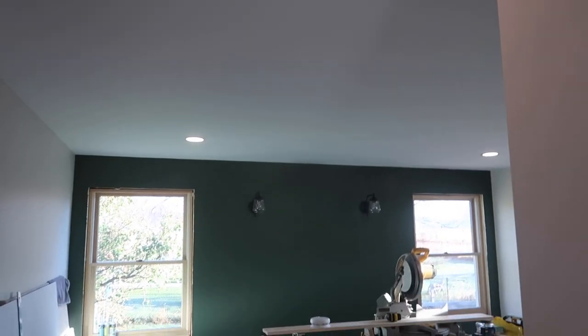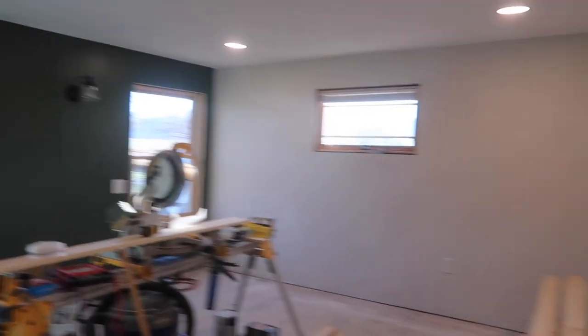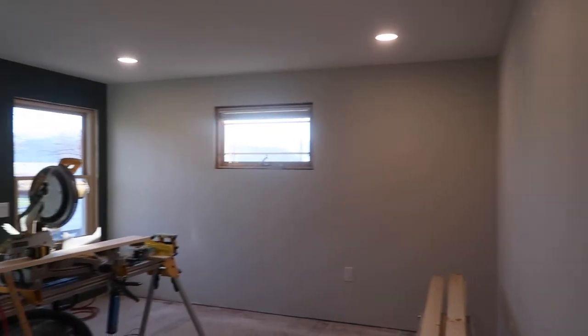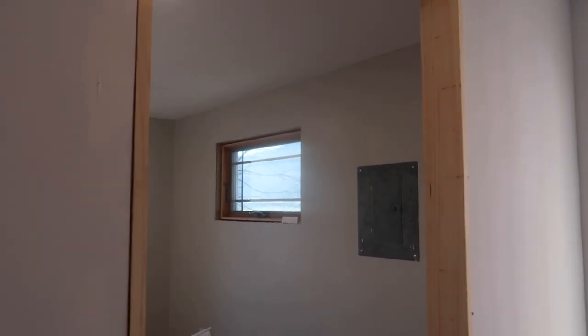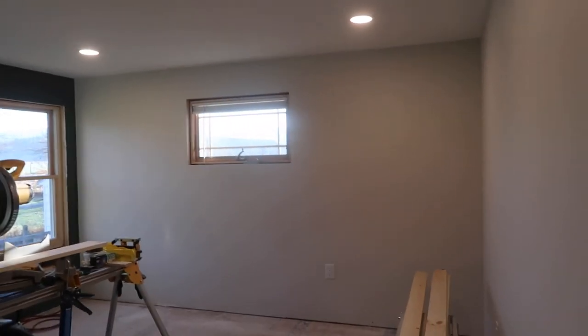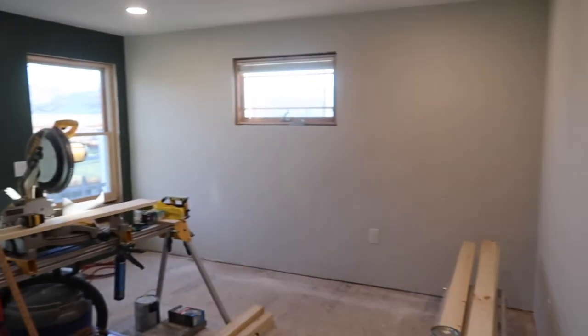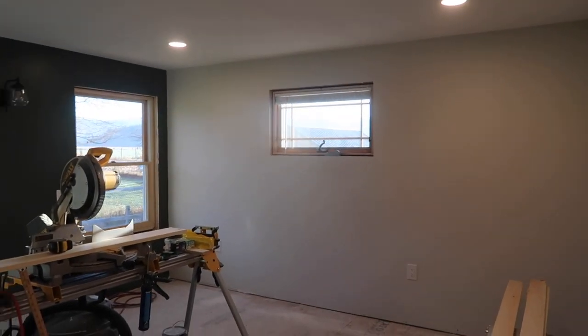Walking in this way — this is our bedroom. You can turn the recessed lighting on right here, and it is on a dimmer switch already. See the difference — you can turn it all the way down or all the way up. Our room is all painted. The paint color in this room is Pale Oak by Benjamin Moore, and the paint color in Stella's room is Agreeable Gray. They're very similar, but this one is a little bit more warm-toned — a little less gray, a little more beige — which I love. It's my new favorite paint color.